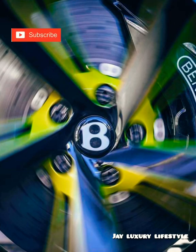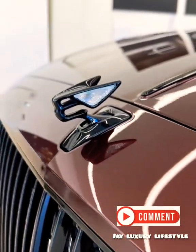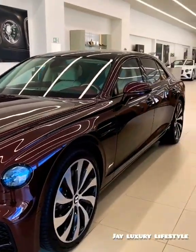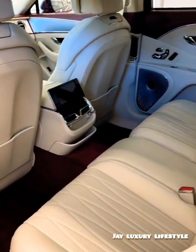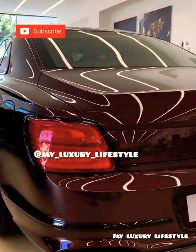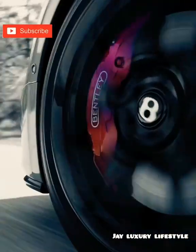Unfortunately, the bad news is that Bentley discontinued the Mulsanne's production indefinitely with the Mulsanne 6.75 Edition in 2020. I hope to bring you guys the reason for the discontinuation someday. Please like, subscribe, and comment below. Thank you for sticking with me to the end of this video. Follow me on Instagram at j_luxury_lifestyle — I'll see you guys in the next video.